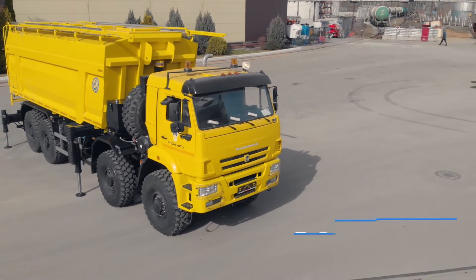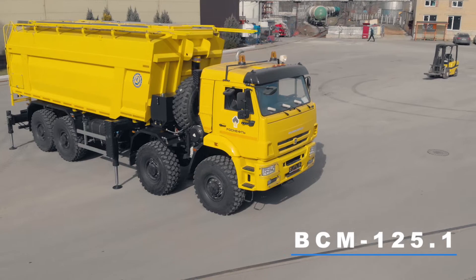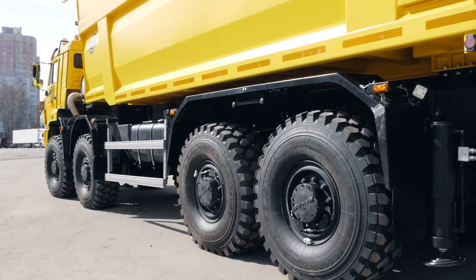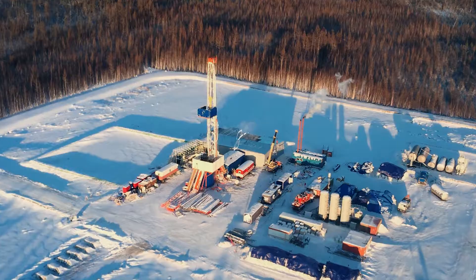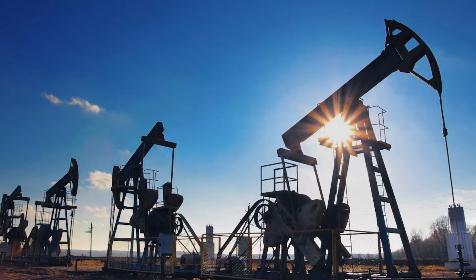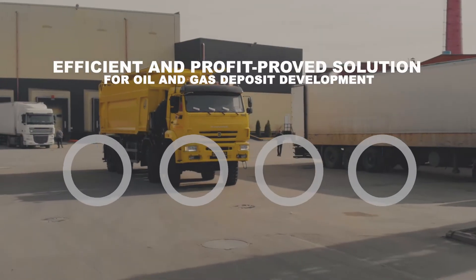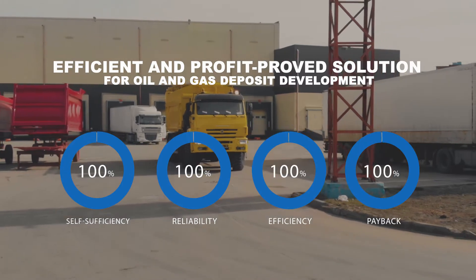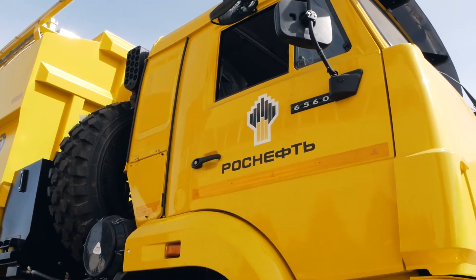Proppant carrier BCM-125.1 is an efficient and profit-proven solution for oil and gas deposit development. This model is intended for operation in harsh climatic and road conditions and guarantees failure-free operation of equipment, increasing oil recovery of layers and optimizing costs of oil and gas production enterprises.